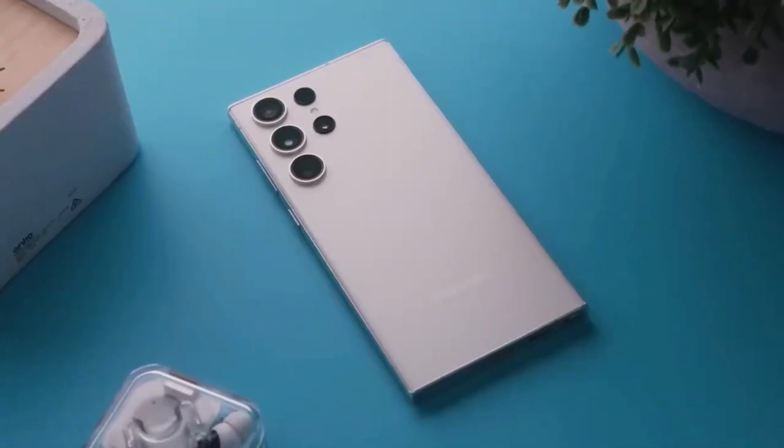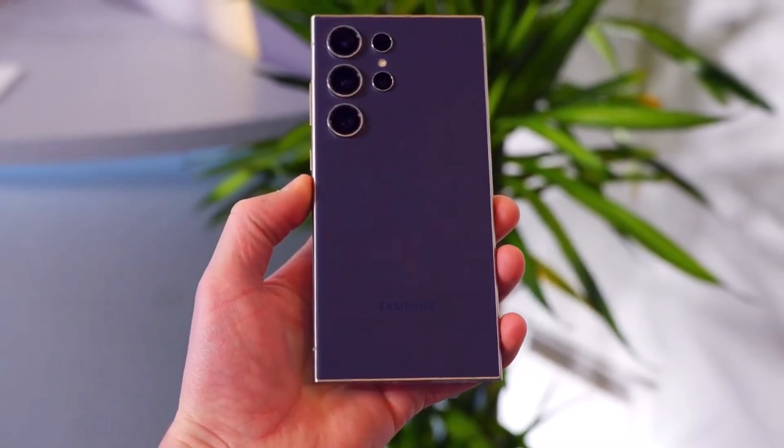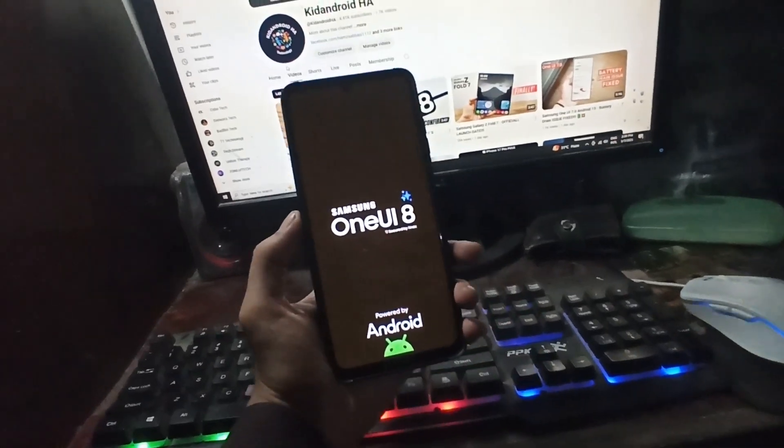If you've got a Galaxy S24, listen up, because your phone is about to take a major leap forward. That's right, One UI 8 Beta is just around the corner, and Samsung is gearing up to make this their smoothest rollout yet. Let's break it all down.